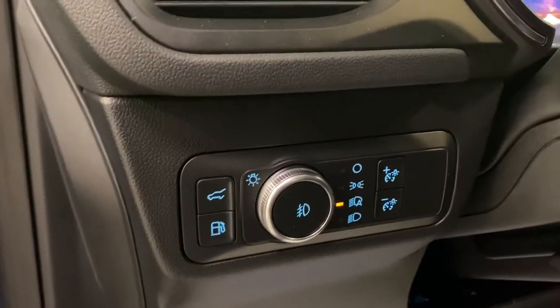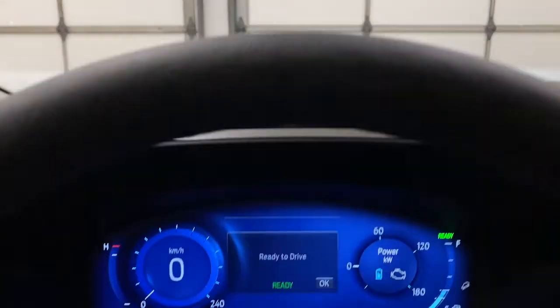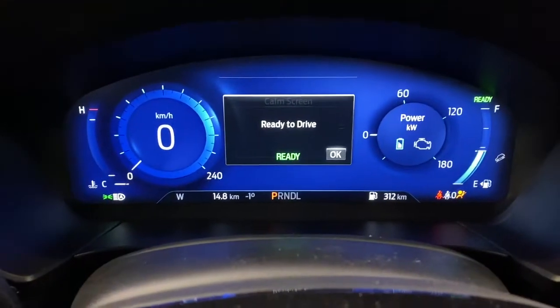On the left here you do have trunk release, gas cap release, lighting controls, and your dimming. Getting into your interior, go ahead and push the button up. LED headlights up front. You can get your nice ready-to-drive function here because it's a hybrid.